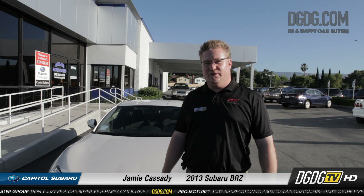Hello everyone, welcome to the Dell Grand Dealer Group YouTube page. This is Jamie from Capital Subaru. I just wanted to quickly go over the differences between the premium BRZ, which I have behind me, and prior we had a limited one on display and I showed you around that.